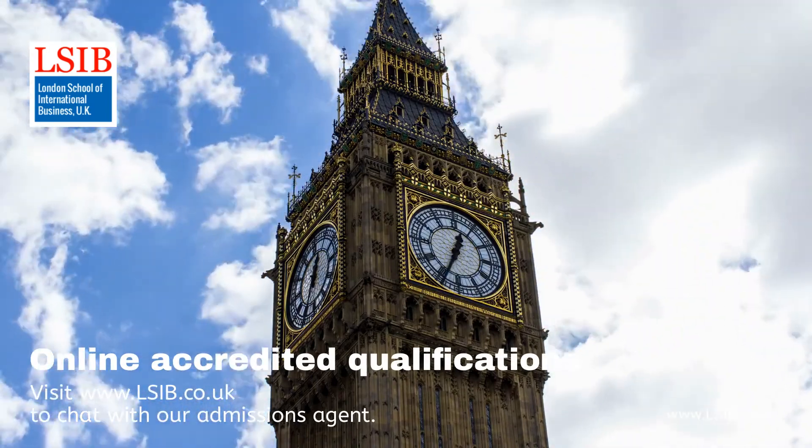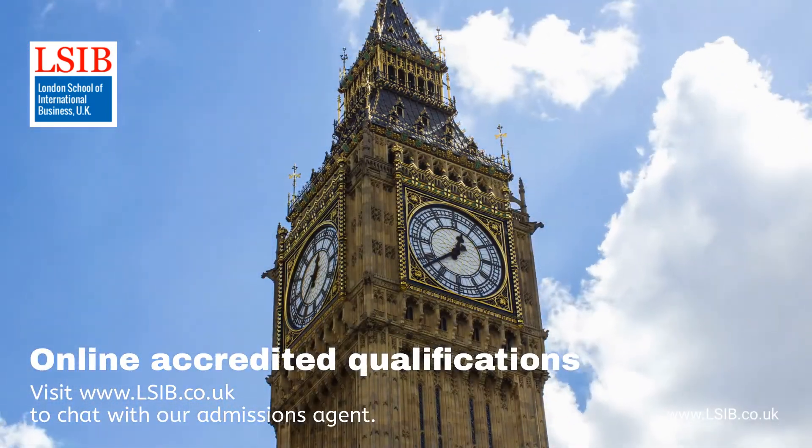For more information visit www.lsib.co.uk today.